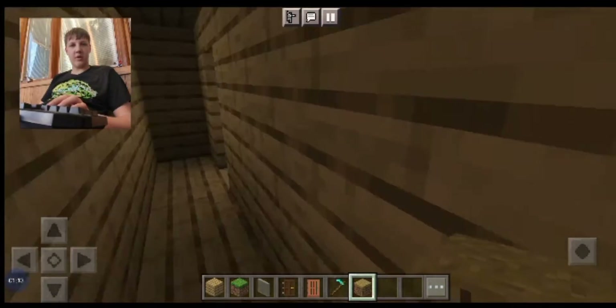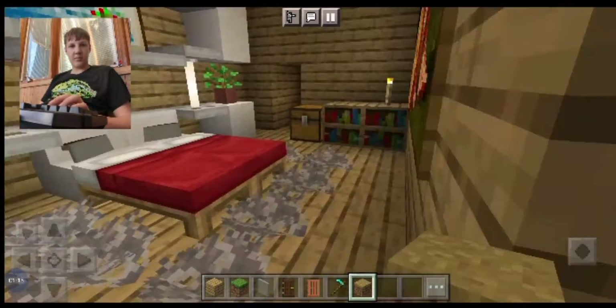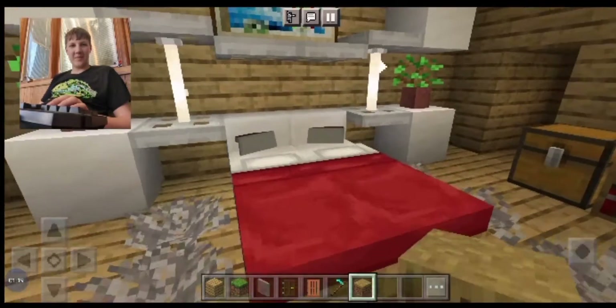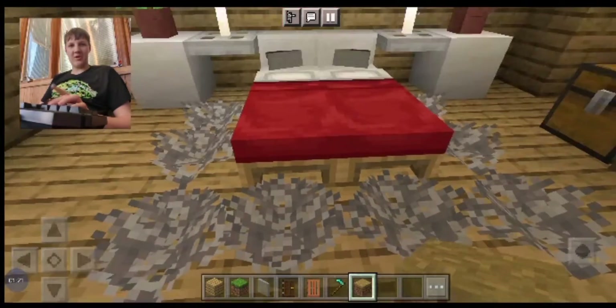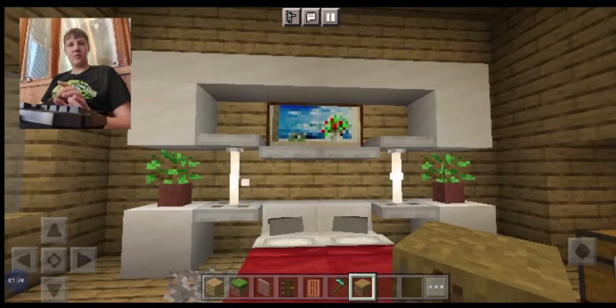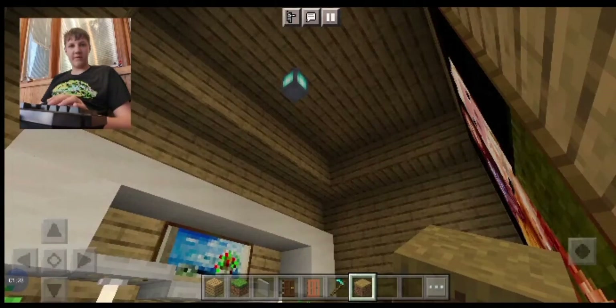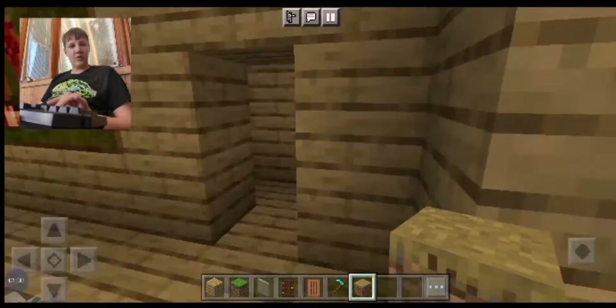Okay so here's my room, look at that bed. Oh my god, that's off center there — the light.